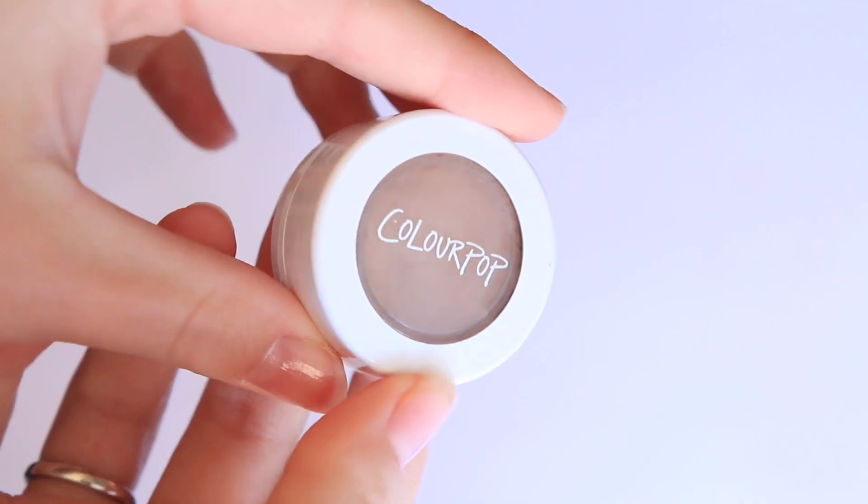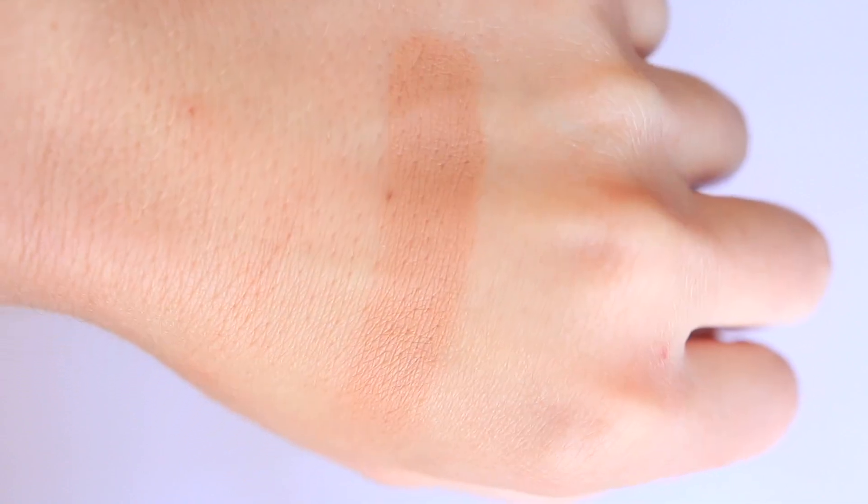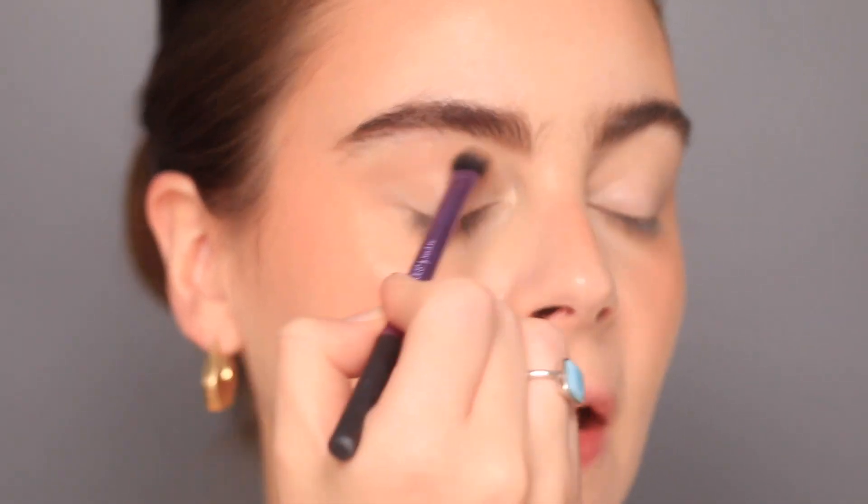Now we're moving on into the eyes. For my everyday makeup, I typically put something into the crease and then put a sort of topper shadow on my lids, or I'll just use one cream shadow all over as a one-and-done look. Today I'm going to do a matte shadow in the crease and then a sparkly topcoat on the lid. For the crease I'm going to use Hanky Panky — a Super Shock Shadow from ColourPop. I love these Super Shock Shadows; the mattes are so blendable, really easy to work with — creamy matte but they don't look heavy on the lids.